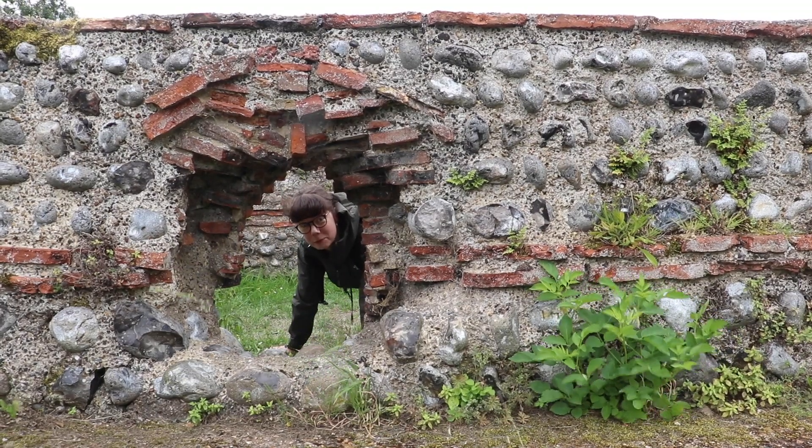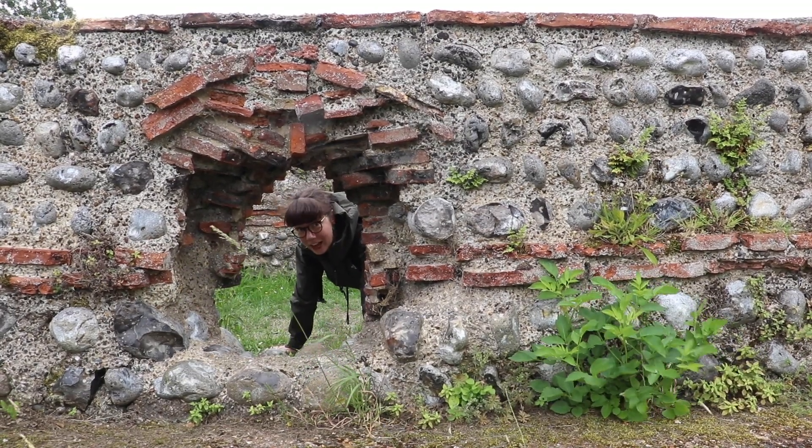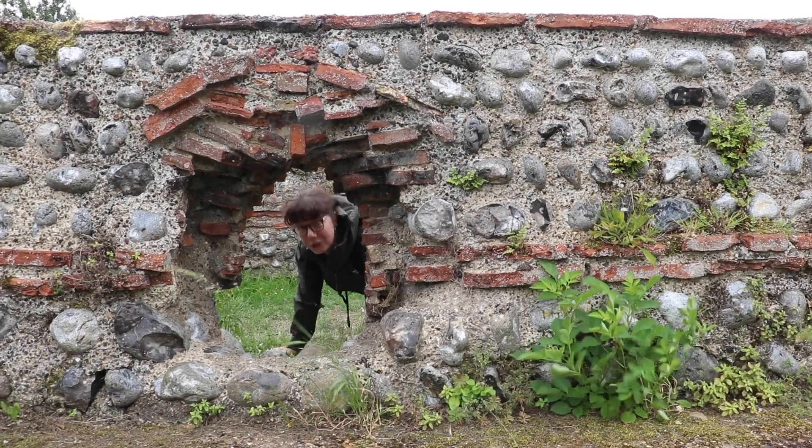And like all Roman settlements, there was of course a bathhouse with its trademark underfloor heating.